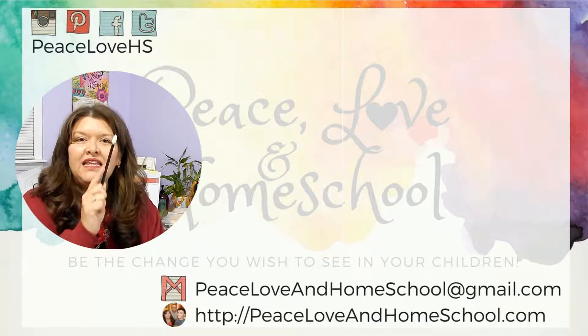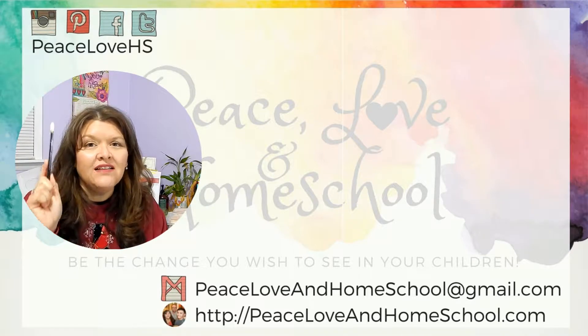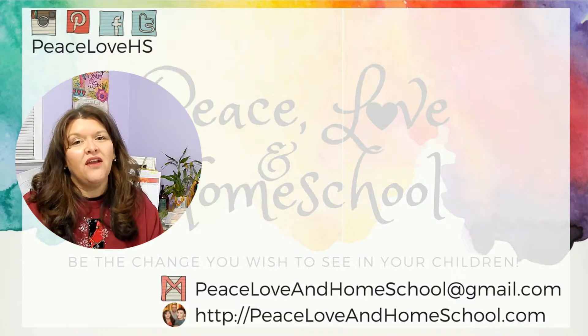Don't forget to subscribe to our channel right here, and be sure to ding that little bell so you know each and every time we upload.